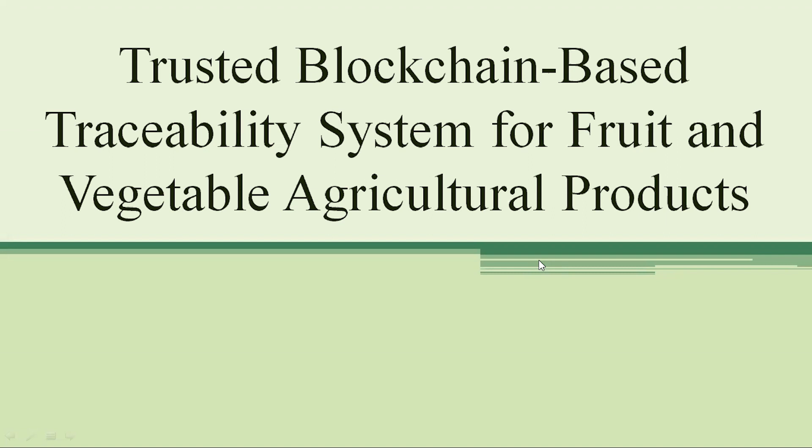Welcome to True Projects. In this video, we are going to explain the project: Trusted Blockchain-Based Traceability System for Fruit and Vegetable Agricultural Products.